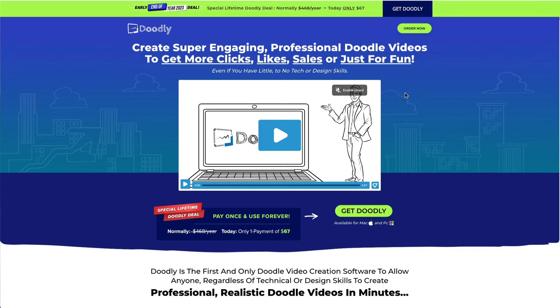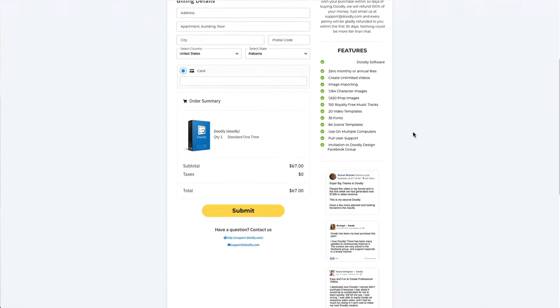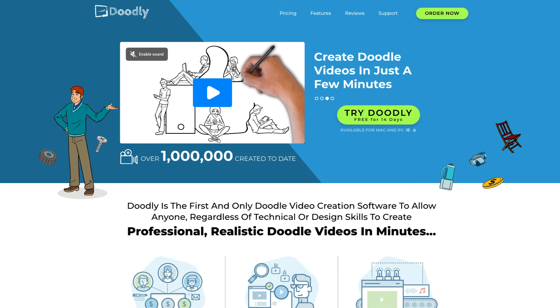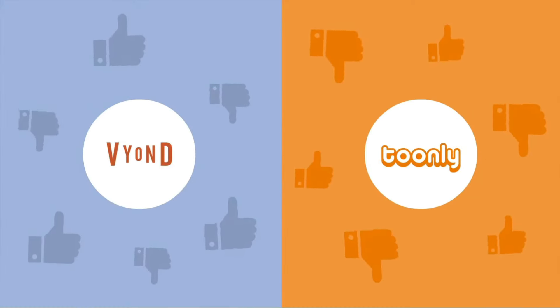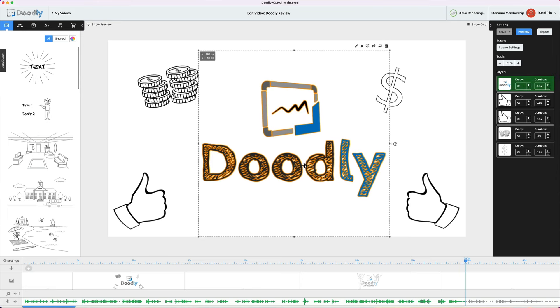Let's move on to the next extremely affordable, highly promoted animation maker. You might have stumbled upon this $67 lifetime deal, which seems too good to be true — and unfortunately, it is. Let's do a quick rundown of Toonly and Doodly, two tools made by the same company. Toonly is a cartoon-style tool and Doodly is a whiteboard animation doodle-style tool. I made a full Toonly vs. Vyond comparison a few years ago, and Toonly hasn't changed much, so in this video I'll focus on the stronger tool, Doodly.